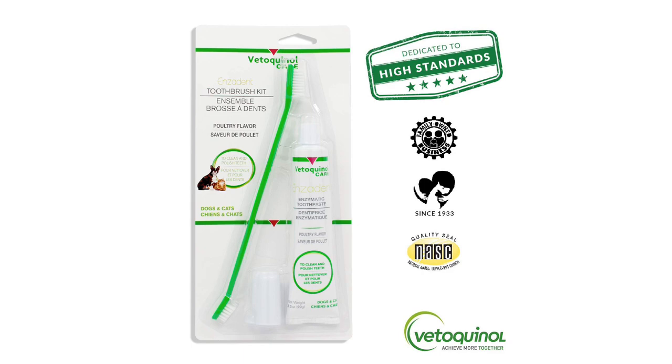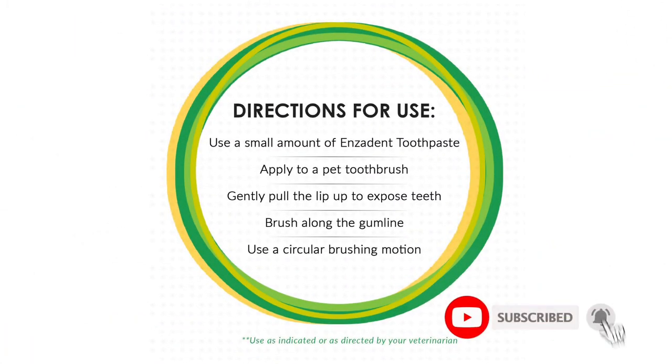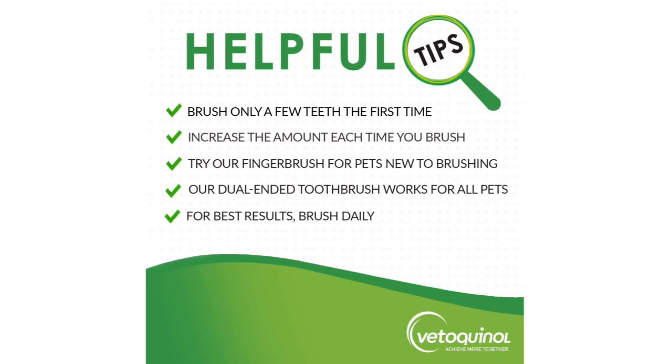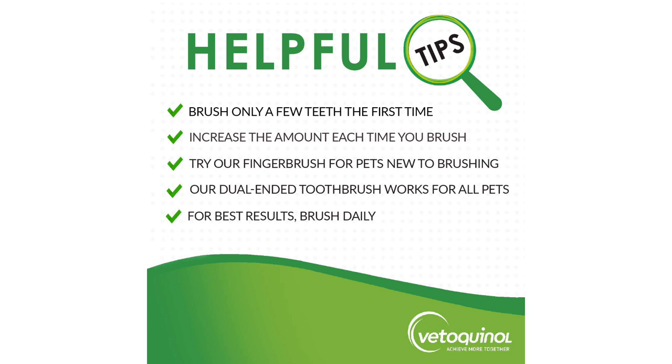Ergonomically designed, it also has an extra long handle that makes it easy to reach even the hardest corners of your dog's mouth. Available only in a bright green color, you will have to label these if you plan on buying for multiple pets. The soft bristles are specially created to be gentle on your puppy's gums, while helping to remove debris and plaque and prevent bad breath, periodontal disease, and tooth loss.